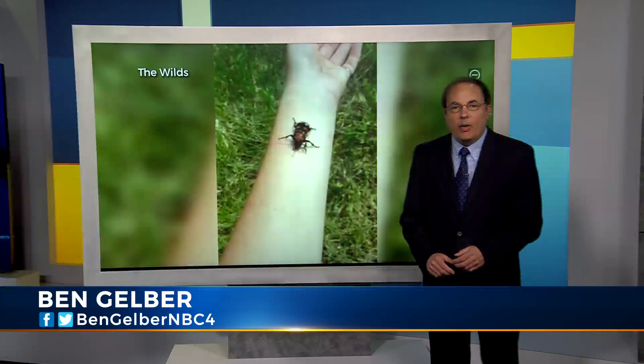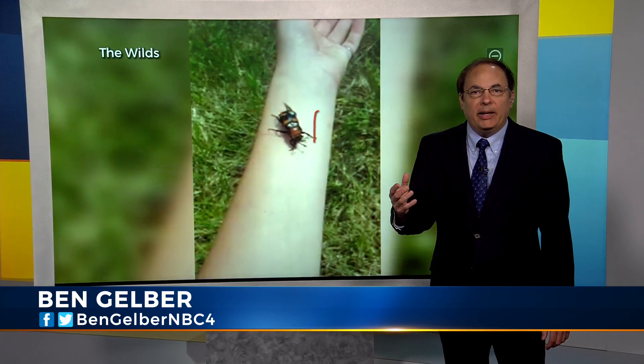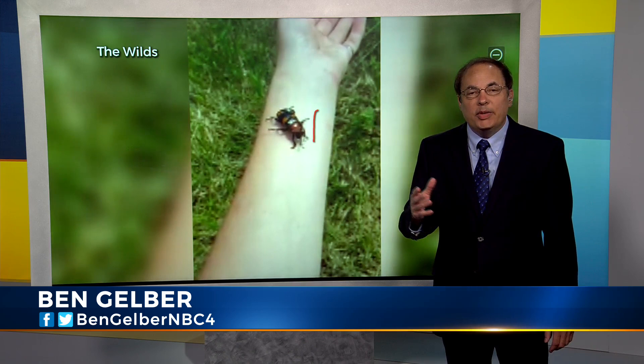But don't be worried about it. Meteorologist Ben Gelber is here to tell us about a beetle that may look kind of bad, but it's actually kind of good for the environment. It's about one and a half inches long. It's orange and black. The Wilds Conservation Park in Muskingum County, under the wing of the Columbus Zoo, just found a new specimen of the American burying beetle.